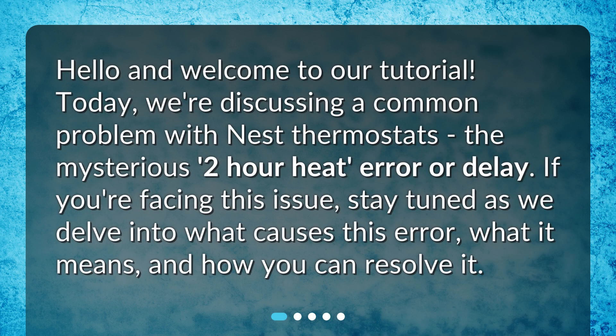Hello and welcome to our tutorial. Today, we're discussing a common problem with Nest thermostats — the mysterious 2-hour heat error or delay. If you're facing this issue, stay tuned as we delve into what causes this error, what it means, and how you can resolve it.